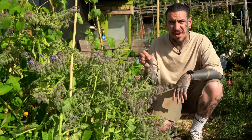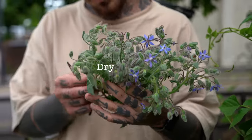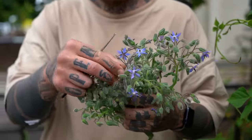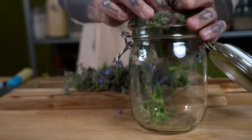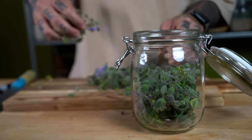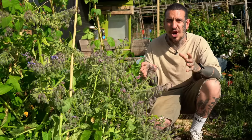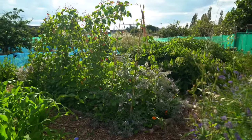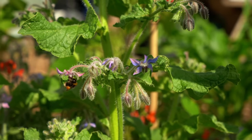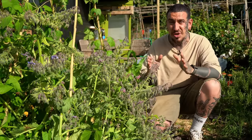You can also make a tincture with the flowers, which means drying the flowers and infusing them with a strong alcohol — this could be vodka or anything high proof — and taking a few drops every day to help with depression and anxiety. Because borage comes back every single year, make sure to decide on the right placement in your garden, and keep in mind it grows quite big so don't plant other plants too close to it.